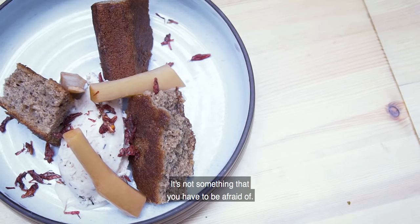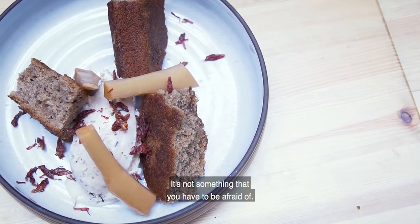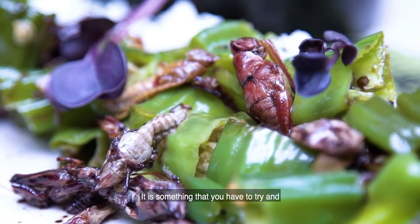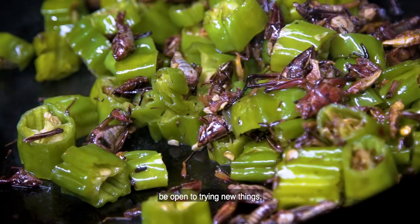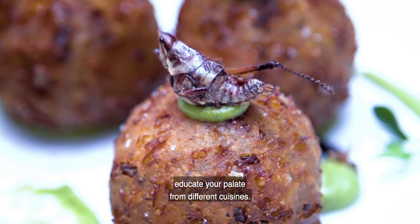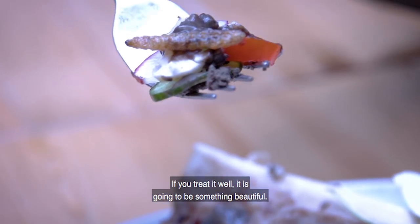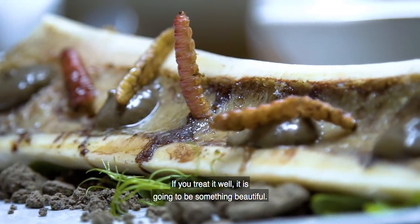Insects are like caviar. It's not something that you have to be afraid of — actually, it's a delicacy. It's something that you have to try and be open to try new things, educate your palate from different cuisines. If you're treating them well, it's going to be something beautiful.